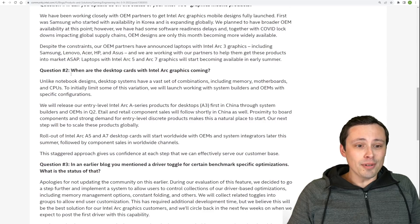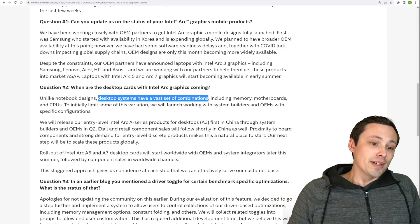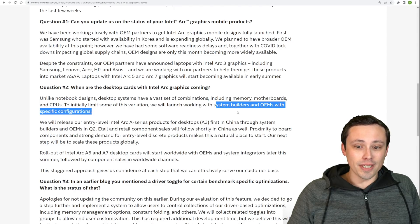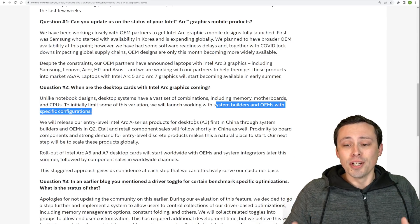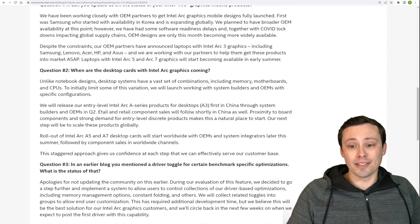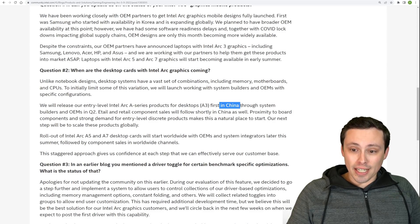I don't care about laptops anyway. So how about question number two: when are the desktop cards with Intel Graphics coming? Well, unlike notebook designs, desktop systems have a vast set of combinations including memory, motherboards, and CPUs. To limit some of this variation, they will launch working with system builders and OEMs with specific configurations. In other words, they're having trouble getting software working across all the different computer parts. They have not solved the problem of being confident their GPU will actually work slotted into any system. They will release entry-level Intel Arc A-Series products for desktops, starting with the low-end A3 first, in China, through system builders and OEMs in Q2.